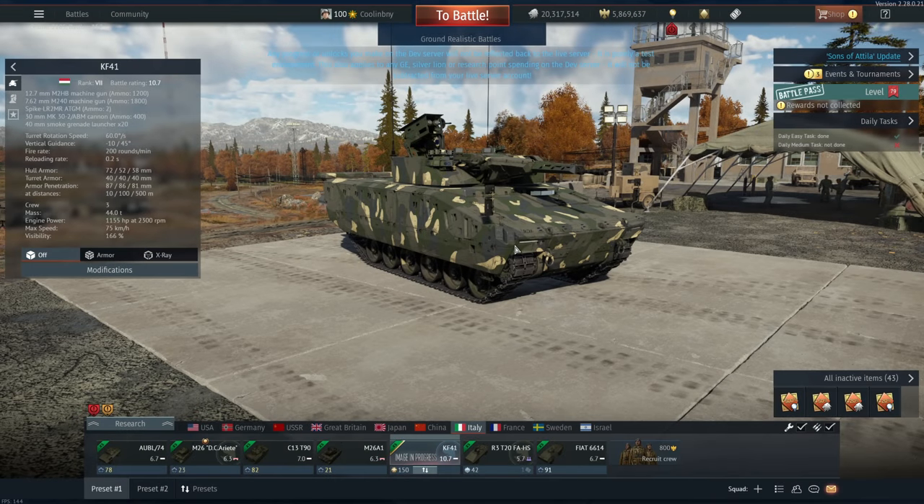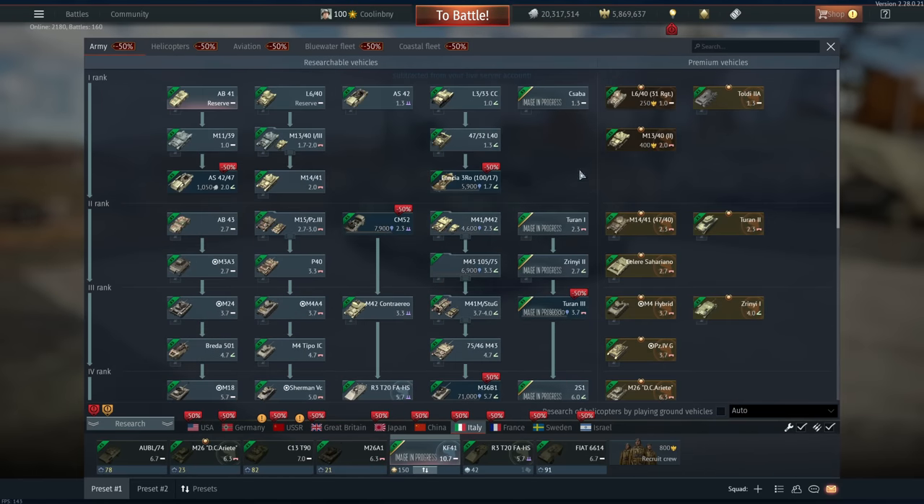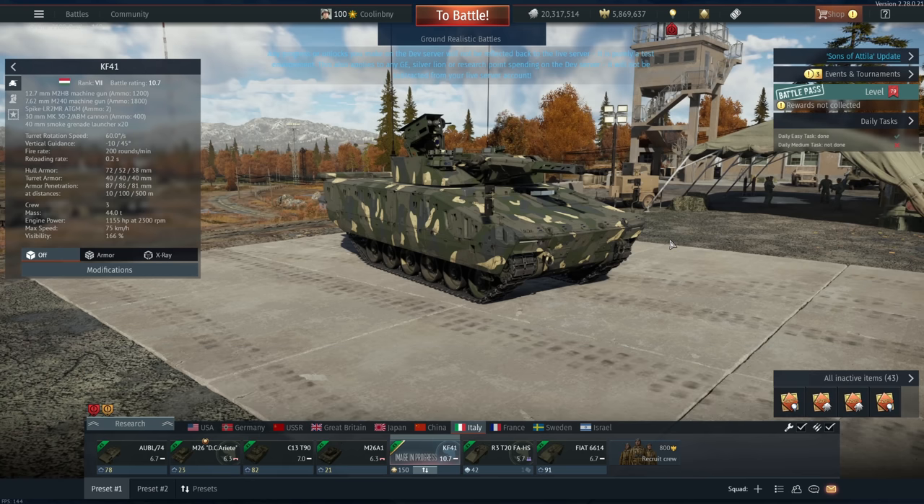Hey everyone, Tankenstein here. In this video I've got your first gameplay and overview for the KF41 Lynx from the Sons of Attila dev server. Upon release, they're saying it will be a Rank 7, Battle Rating 10.7 light tank in the Italian ground forces tech tree, in the brand new Hungarian sub-tech tree.